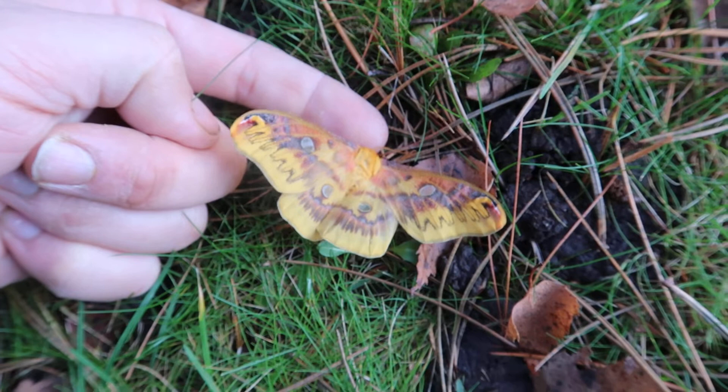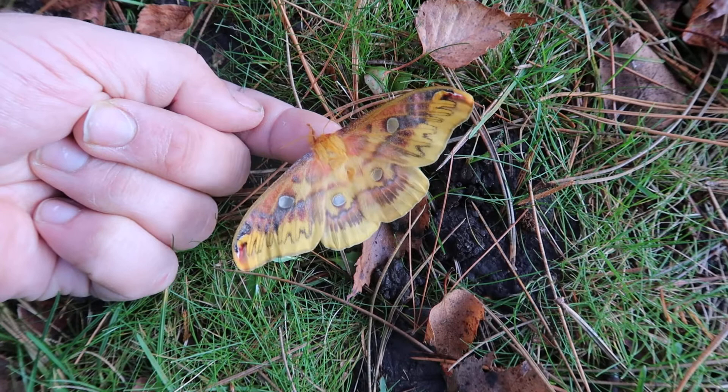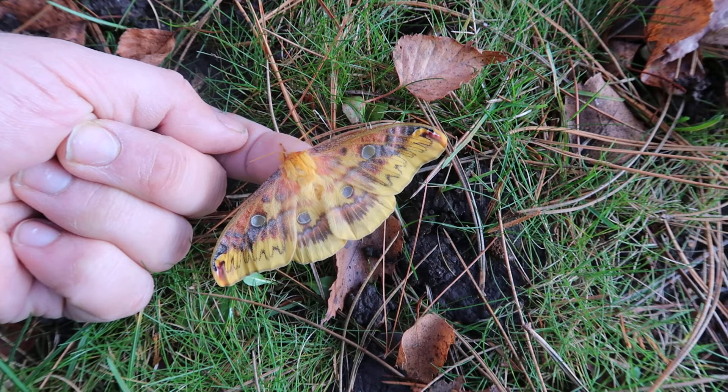This is basically more or less a peninsula endemic animal that's restricted to Taiwan. They're not hard to raise in captivity. You can use cherry, you can use oak, you can use hawthorn. They only have one generation a year and what's interesting is that this species over winters — it hibernates in the egg stage.